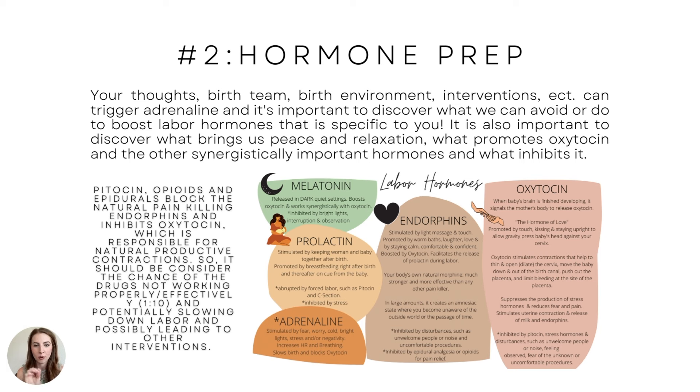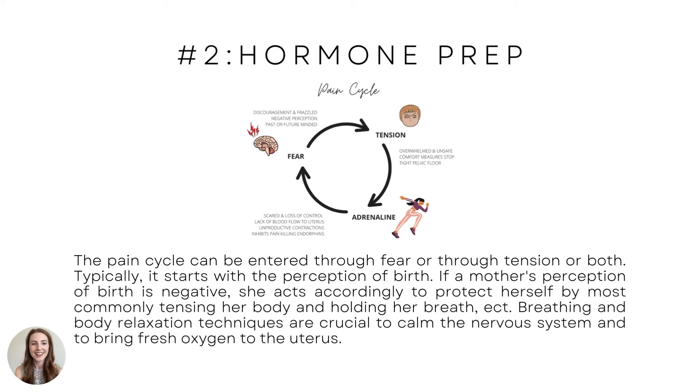I go over labor hormones in detail — what releases melatonin, prolactin, endorphins, and oxytocin, and what stimulates or inhibits adrenaline. A pain cycle can be entered through fear or tension or both. Typically it starts with the perception of birth — if a mother's perception is negative, she acts accordingly to protect herself by tensing her body.